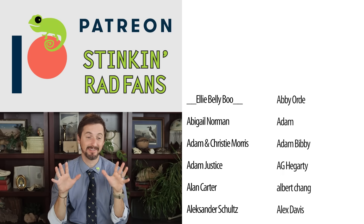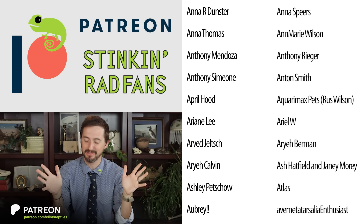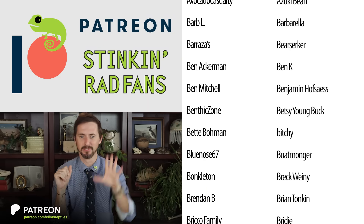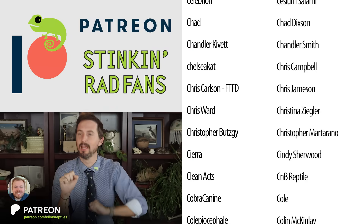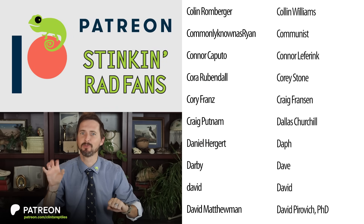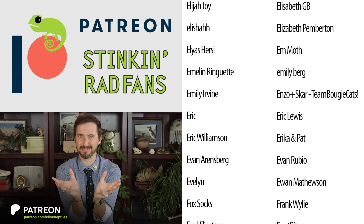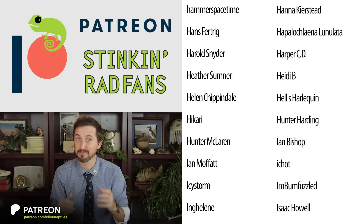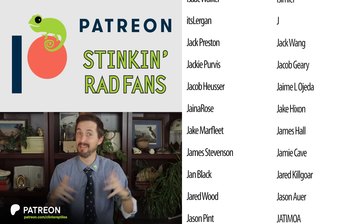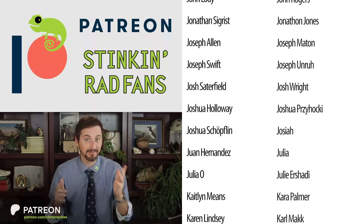Today's video has a pretty extensive Patreon Extras video. Will came in not having heard this news, and Jason came in having researched it extensively — they had very different feelings about this story and had a really awesome discussion. If you want to see that or the host of other features for our patrons on Patreon, please check it out.